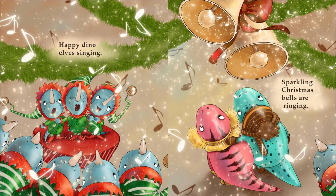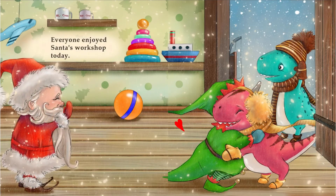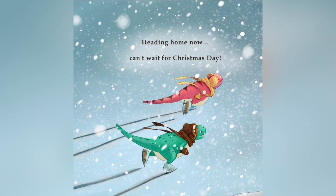Happy Dino Elves singing. Sparkling Christmas bells are ringing. Dino Elves rush to their seats, while Mrs. Claus and Santa pass out treats. Everyone enjoyed Santa's Workshop today. Heading home now. Can't wait for Christmas Day!